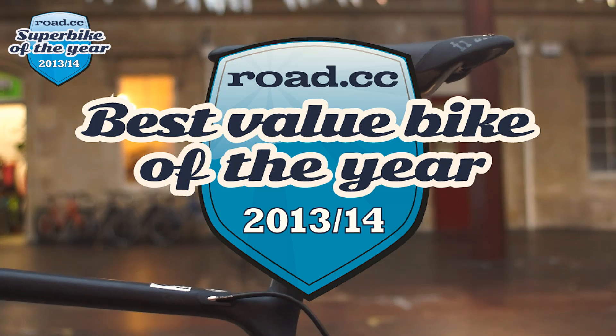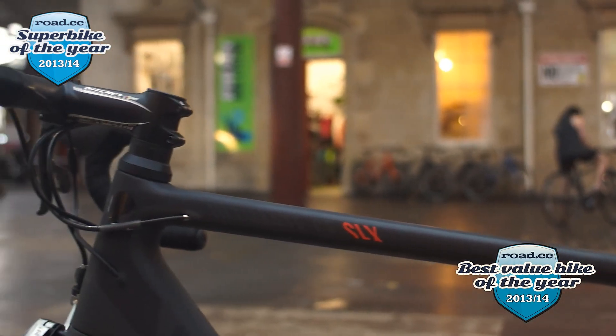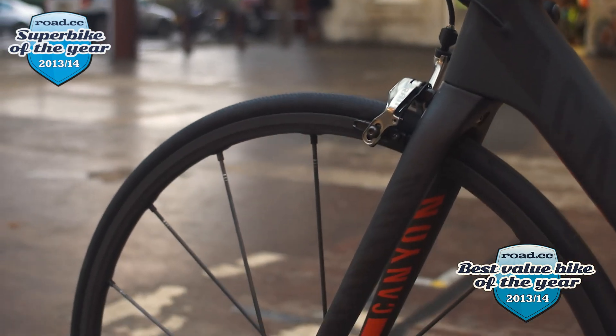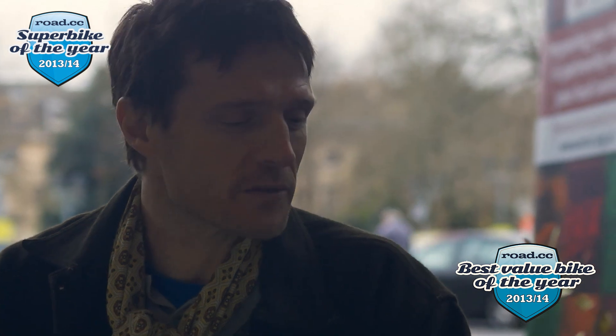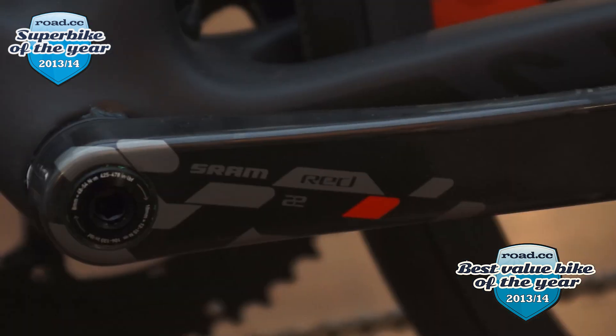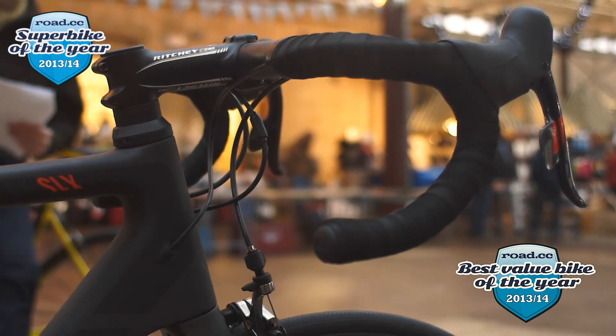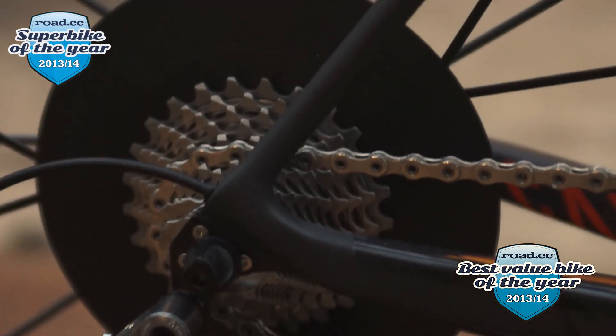Number 4: Canyon Ultimate CF SLX 9.0 — the previous model was our 2011 Bike of the Year and the redesigned version is even better. It's lightweight and responsive, rigid and efficient, and easy to handle. You'll do well to find a better race bike at this price — at the time, three thousand seven hundred pounds. This is the lightest bike I've ever ridden. At just over six kilos — 6.08 kilos — it's an incredibly light frame at 790 grams. The fork and headset together are just 400 grams, and it rides as you'd imagine a super-light bike would ride — so quick off the mark it's unbelievable, and climbing is an absolute delight.